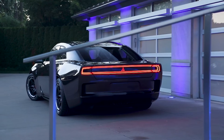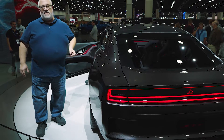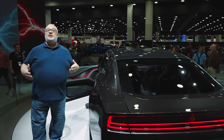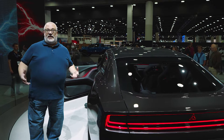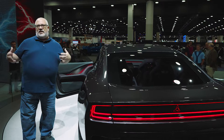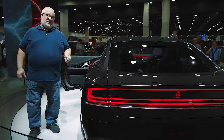The most extraordinary thing about this concept car is the way it sounds. That is the FratZonic chambered exhaust — it's an electric car that has exhaust pipes, specifically so that it sounds like a great big V8 muscle car, but with a Tron aspect to it as well. What does it sound like? It sounds like this.